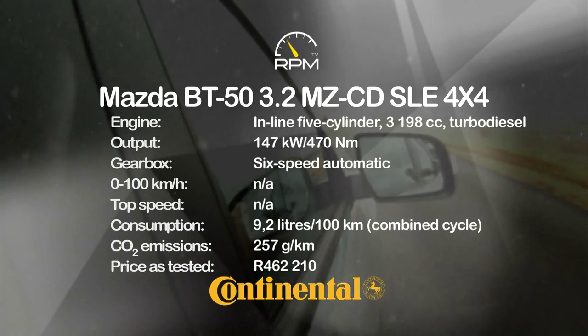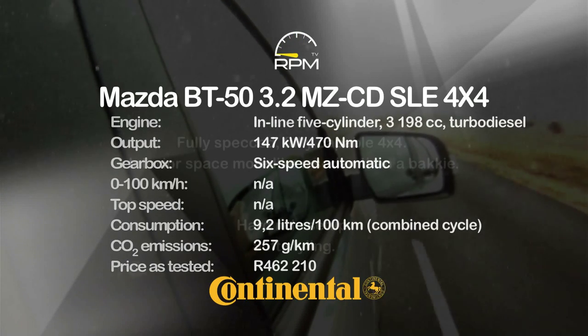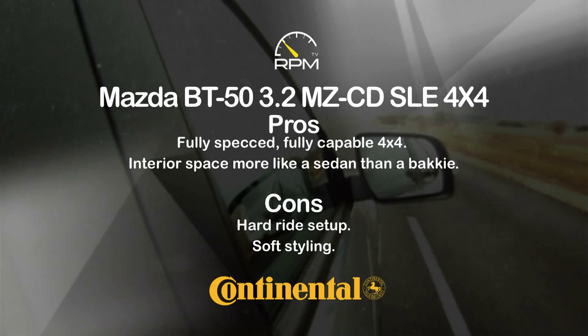The Mazda's beefy 3.2-litre turbo diesel engine is a class act, allowing all the urge and shove one could wish for. The autobox makes driving on and off-road convenient too. High spec levels and a spacious interior make for a pleasant, car-like motoring experience, but the hard suspension remains pure bakkie, while the styling won't please everyone.